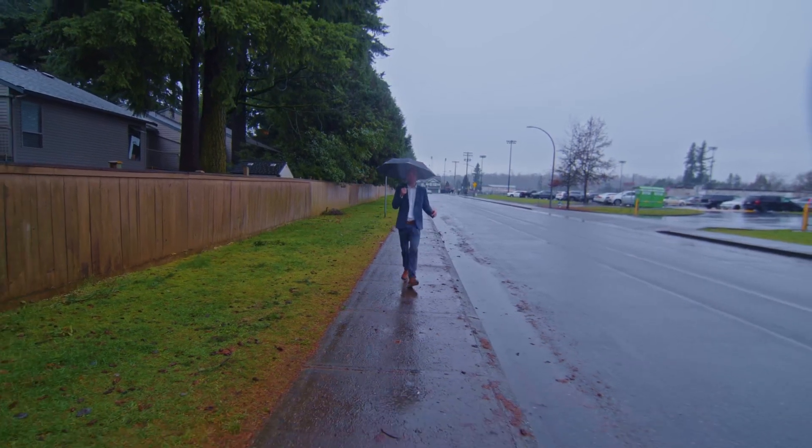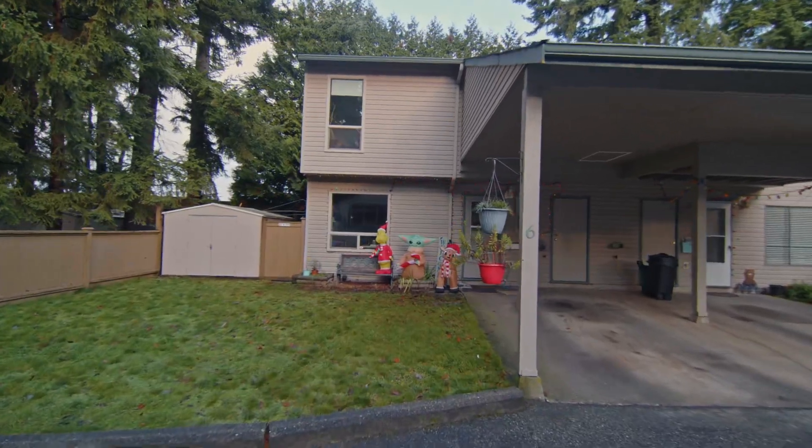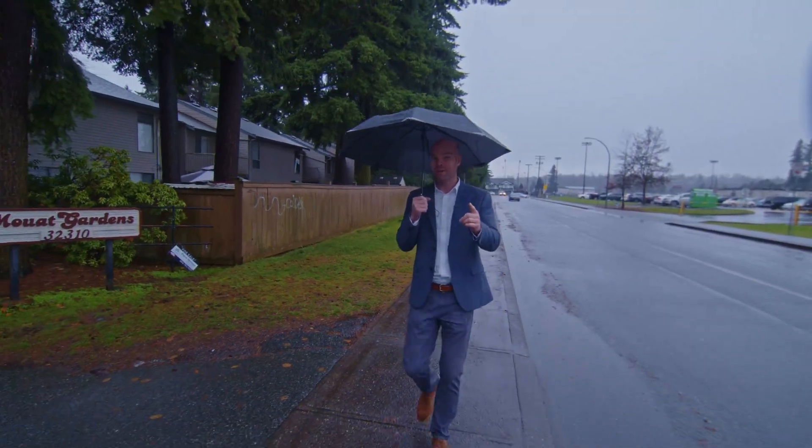It might be a typical cold winter day here in Abbotsford, but I've got a hot deal for you. How about a four-bedroom townhouse for just $615,000? I thought that would get your attention.